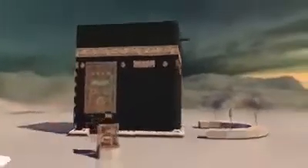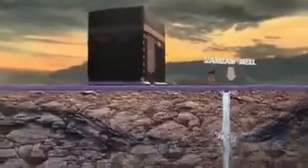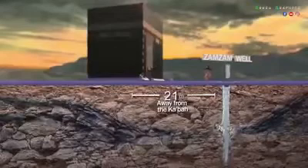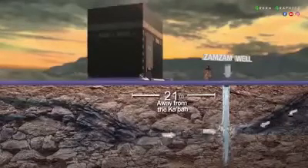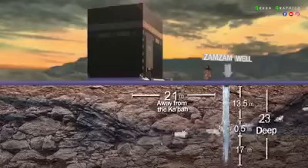There are only 21 meters that separate the Kaaba from the well of Zamzam. The mouth of the well lies underneath the Mataf area, parallel to the black stone. It has two springs from which pure water issues forth — one from the Kaaba direction, and the other from Abu Qubeis mount and the hill of Safa.